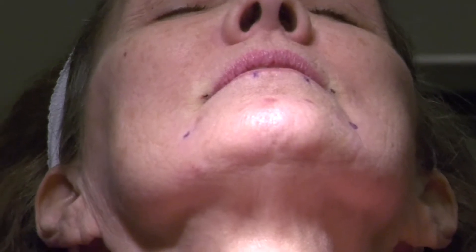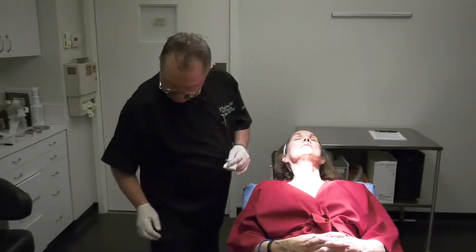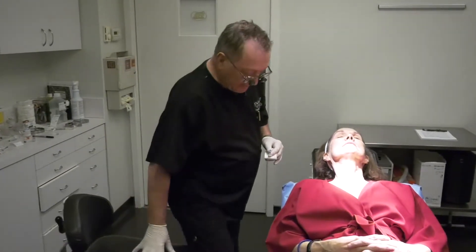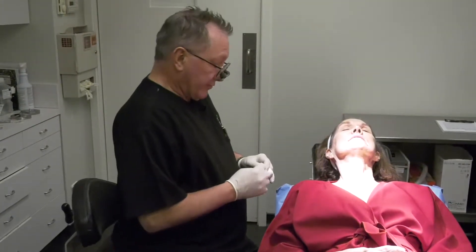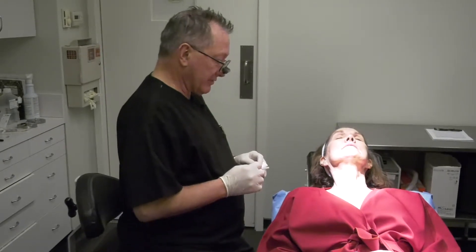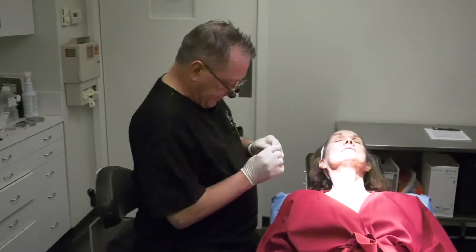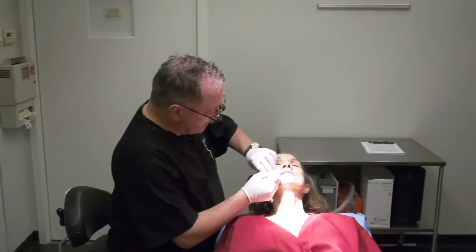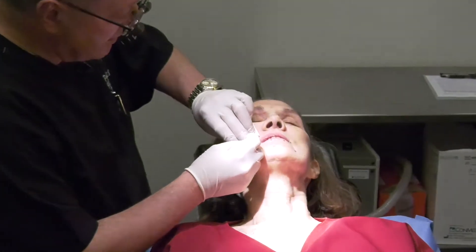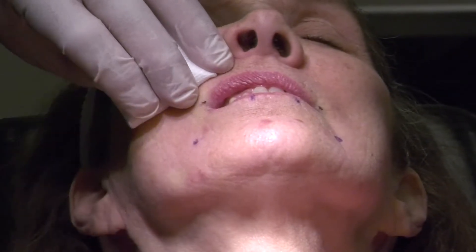The face has been cleansed. The first thing I like to do is start with the filler. The reason for that is if you use a neurotoxin first, you can volumize the area just with the volume of the toxin, and then it becomes difficult to assess the effect of the filler. So I typically start with the filler first. I'm using a 27-gauge cannula.